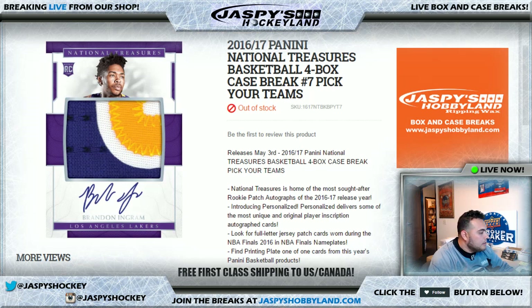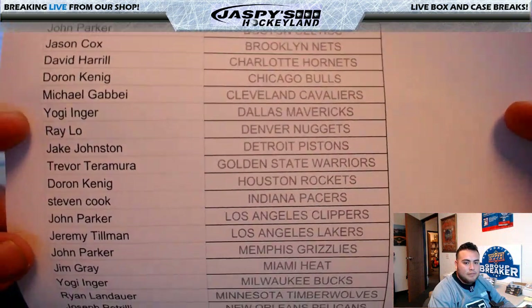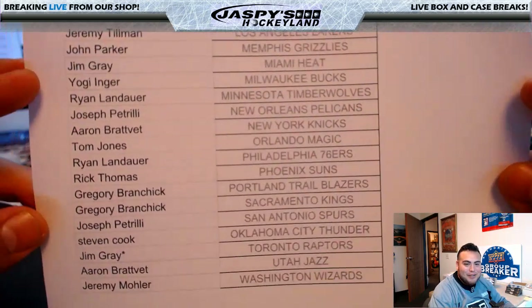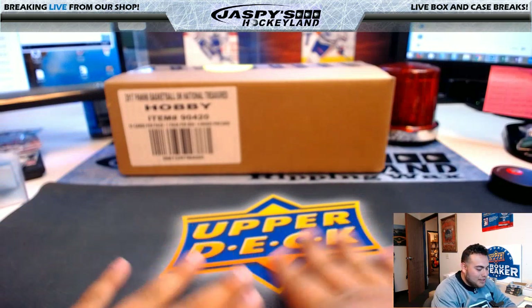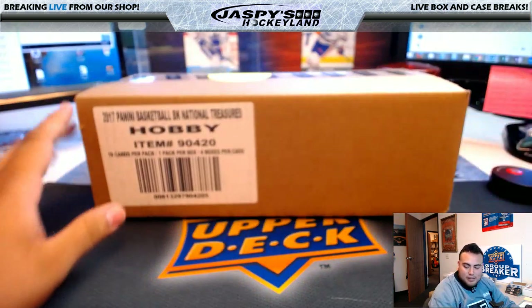Good evening everyone, it is May 8th, 2017. We're doing 2016-17 Panini National Treasures Basketball, a four-box break — case break number seven, pick your teams. Here's the list: TJ has the Magic, Jim Gray, Bob, Mojo with the Toronto Raptors, and everybody else. Gabriel came to the store tonight. Here's the case.